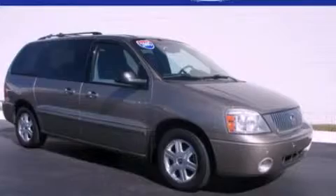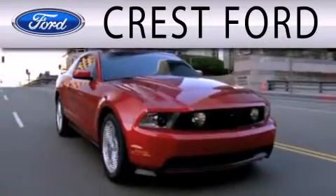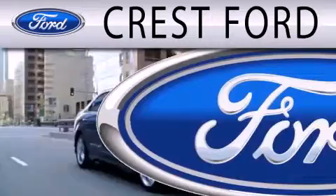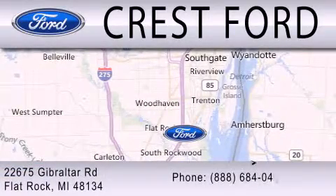Call now to find out how you can own this breathtaking vehicle. Crest Fort is dedicated to doing everything possible to ensure that the experience you have selecting your next vehicle is as pleasant as possible. We are located at 22675 Gibraltar Road in Flat Rock.